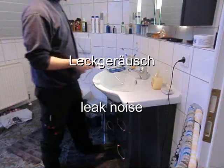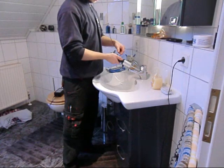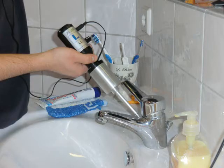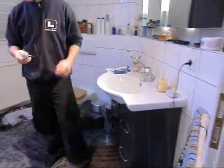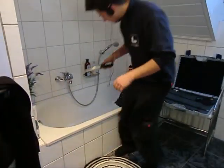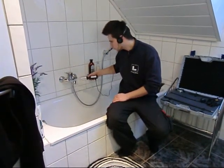We go to the first monitoring position. There we record the leak noise and compare it to the second and third monitoring points. We pay particular attention because the nearer we are to the leak, the sharper and clearer the leak noise is.